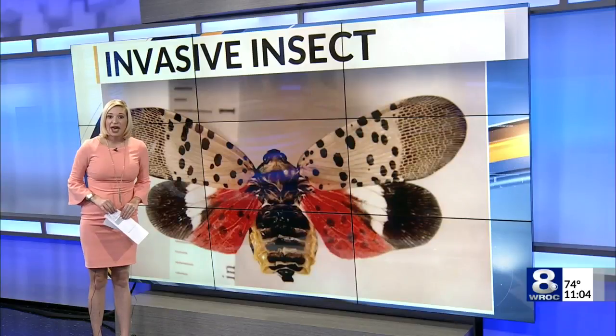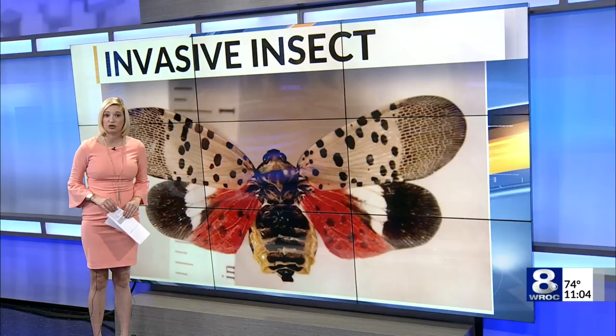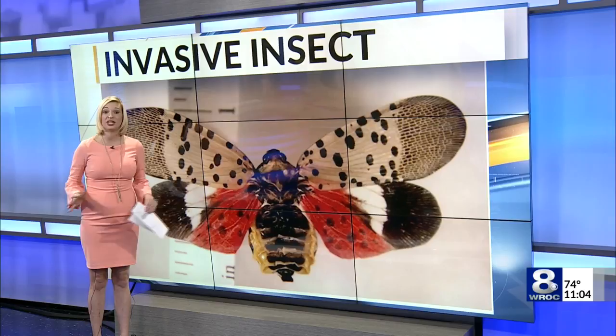An invasive pest native to Asia has found its way to the Finger Lakes. The spotted lanternfly is only an inch long and known for its eye-catching wingspan. Despite its appearance, it can cause devastating consequences for local crops. Mike Bunt has more on its discovery locally and what the state is doing about it.